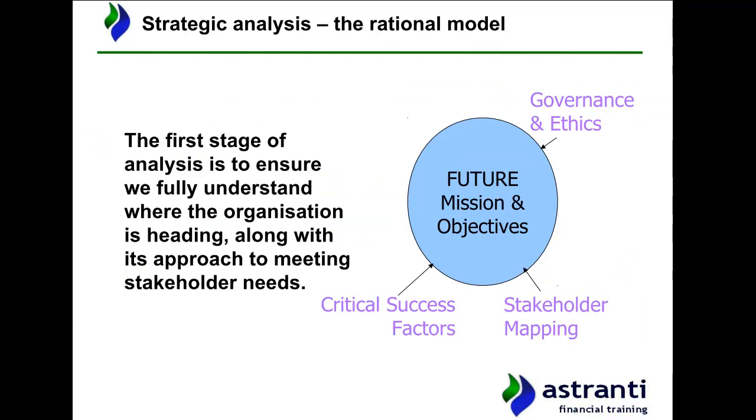The first stage of our analysis is to ensure that we fully understand where Lottie Graphite is heading. Here we can confirm that the approach the business is taking is meeting the needs of the various different stakeholder groups that are attached to the business or that have an interest in it. In terms of assessing where the company wants to get to in the future, the first things we're going to look at are the company's mission and the company's objectives. Now obviously we're basing this on the pre-seen, and it may be that we don't find black and white missions and objectives set out in this document, so what we may have to do is infer what we believe the company's mission and key objectives are likely to be, based on some of the strategic information in the pre-seen and our own knowledge about Lottie Graphite.